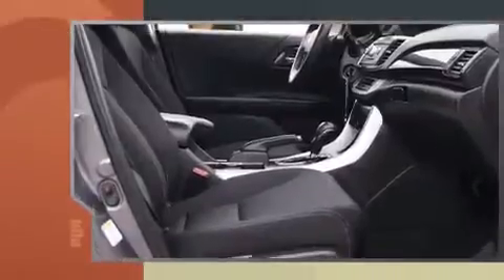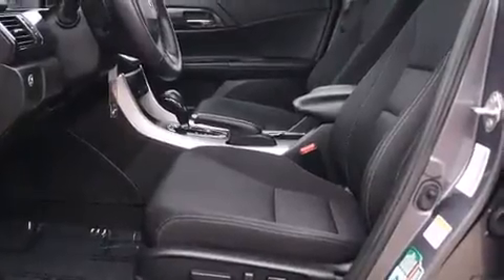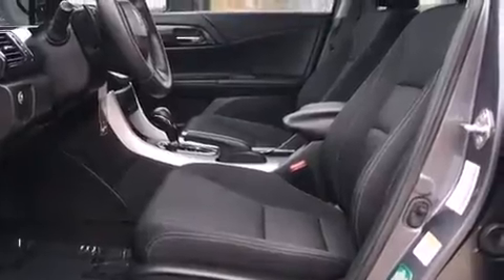The following features are included: speed-sensitive wipers, a trip computer, fully automatic headlights, remote keyless entry, and air conditioning.